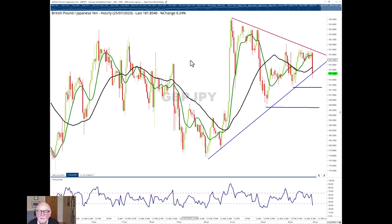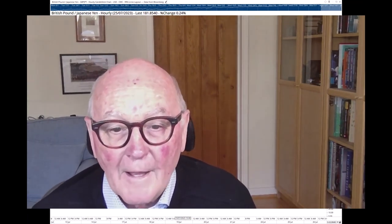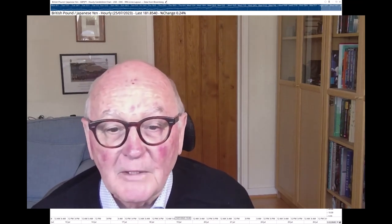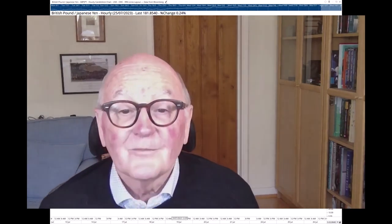A threatening picture for the pound going down versus the Japanese yen. I thank you all very much indeed for listening this time. I hope you find it useful. It's goodbye from me, Trevor Neil, Director of Research at Beta Group and also at Relative Rotation Graphs Research BV — and may the trend be with you. Goodbye!